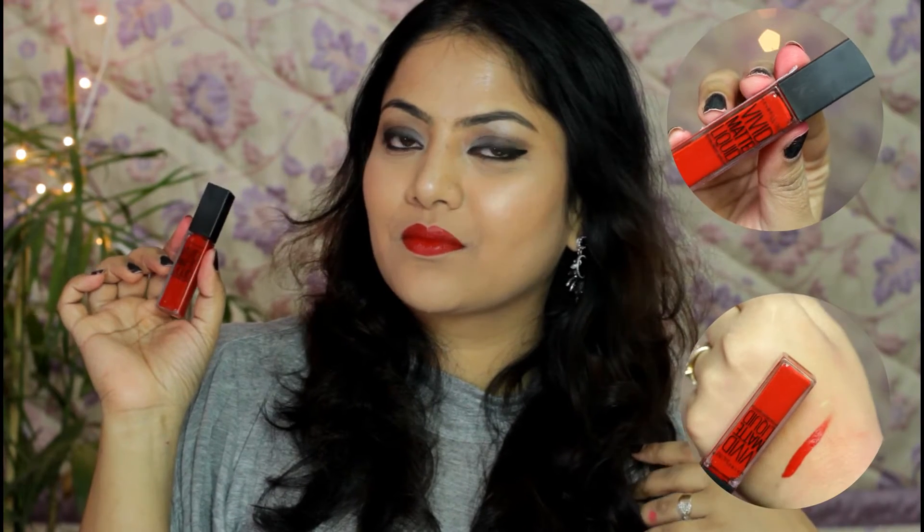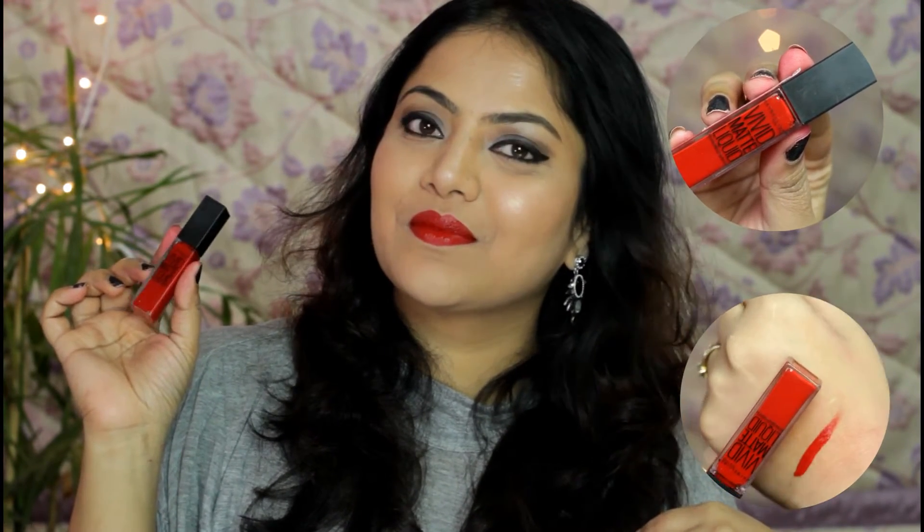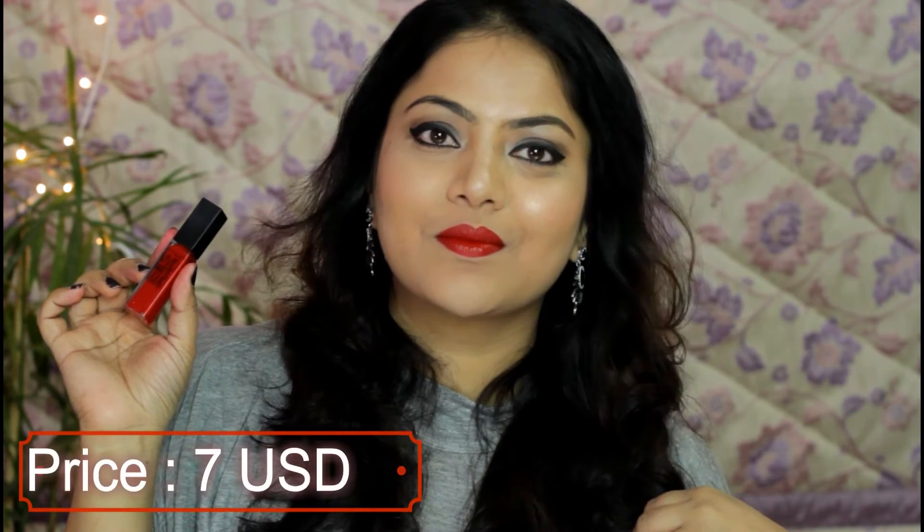Another favorite red liquid matte lipstick is from Maybelline — Maybelline Vivid Matte Liquid Lip Color in shade Ripple Red number 35. This is a really bold, gorgeous red color that will suit all skin complexions. It has a relatively velvety texture, applies semi-matte on lips, and wears quite comfortably. I just wish that, like the vivid lipsticks, the Vivid Matte Liquid lipsticks should also make their way to India soon.